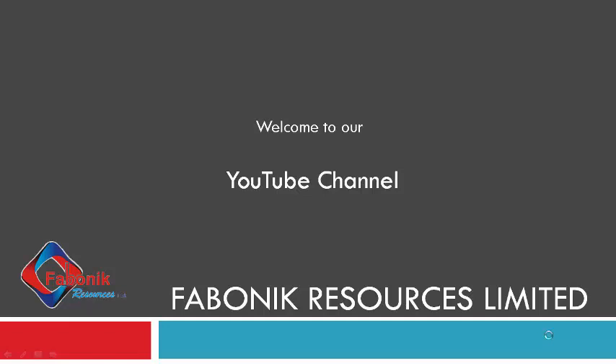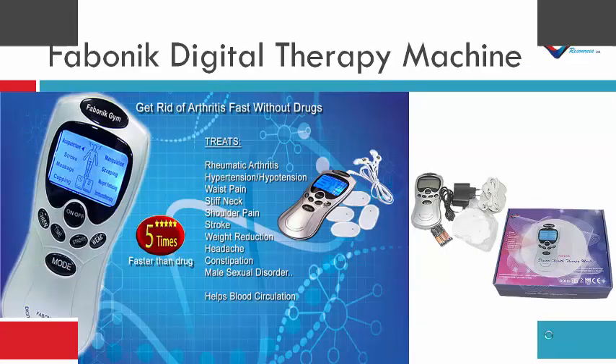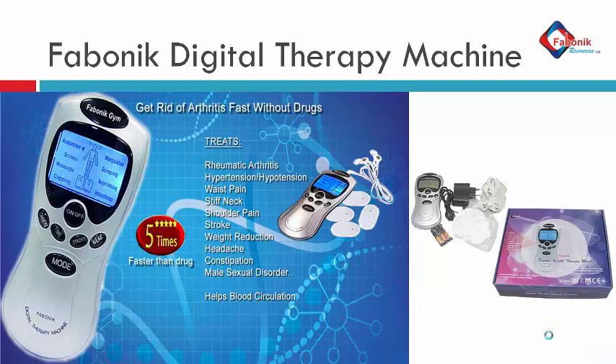Hi, welcome to Fabonic Resources Limited. Welcome to our YouTube channel. In this video, I'm going to be explaining to you about our product, the Fabonic Digital Therapy Machine — the functions and the kind of disease conditions or body conditions it treats. This is the Fabonic Digital Therapy Machine.